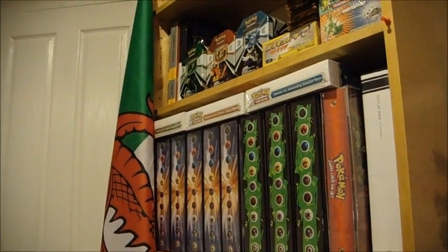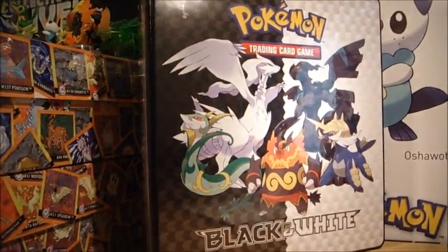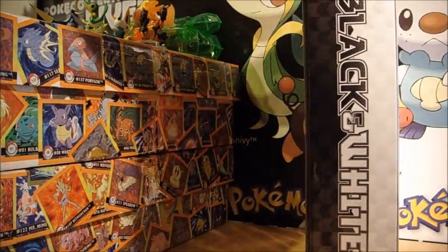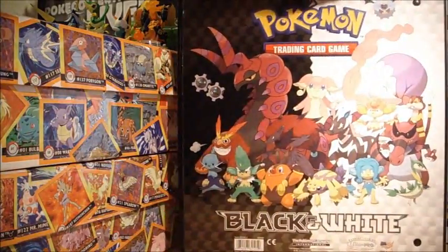I'd like to do top loaders and stuff, but to be honest, this is fine for me. It's a really cool folder though — we got it from Iconics, shopiconics.com, a New Zealand supplier. I've ordered from them many, many times. That's the back of it though.